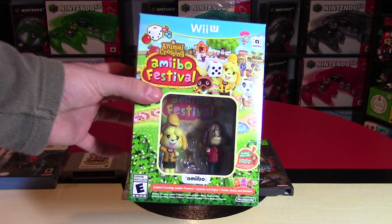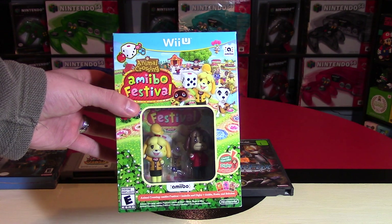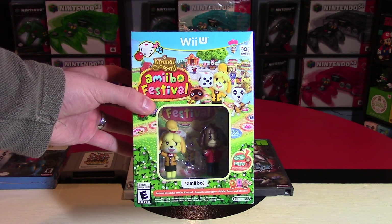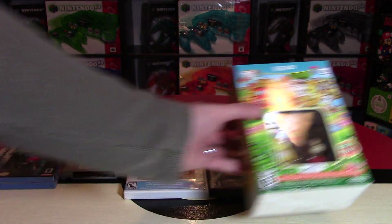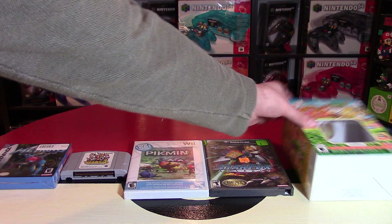Next up, I bought this a long time ago and I don't think I've ever mentioned it on a video yet. This is Animal Crossing Amiibo Festival, and it actually comes with two Amiibo inside as well. I have not opened this up. I bought it off Amazon when it went on sale for like $35 or something like that, and I've had it for months and just haven't talked about it. So there it is in this video right now.